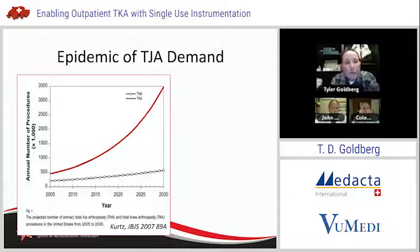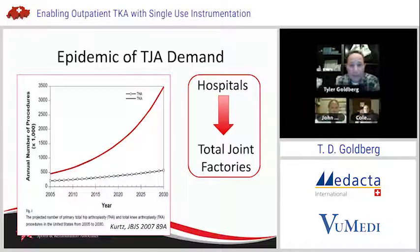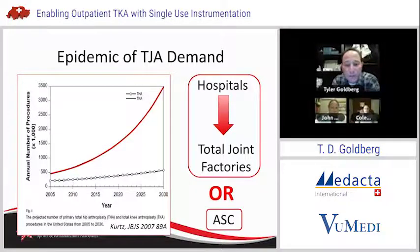We're in the middle of an epidemic in total joint replacement. This is a curve well familiar to many surgeons around the country and around the world - the demand for total knee and total hip arthroplasty as forecasted through 2030. You can see the rise in total knee replacement grows starting around 2015 in an almost exponential fashion. Hospitals faced with this have a choice: they can either become total joint factories, or look at some other venue to service these patients, such as an ambulatory surgery center.